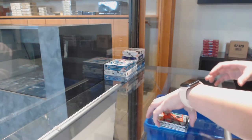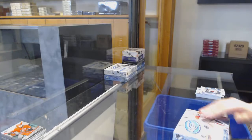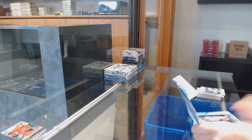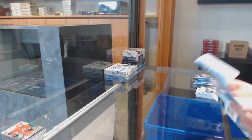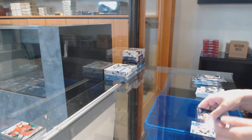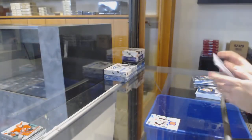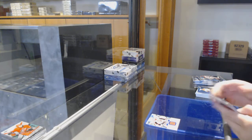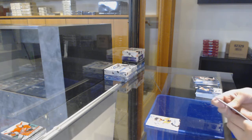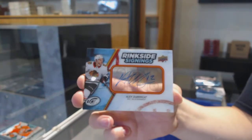Retro Ice Premier's Andre Sveshnikov for the Hurricanes. Ice Premier's jersey for the Ottawa Senators: Philip Schlappick. Sub-zero for the Flyers: Claude Giroux. Rinkside Signings for the Chicago Blackhawks: Alex Dabrinkat.